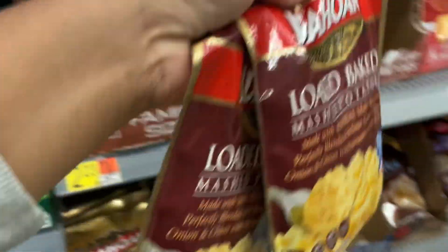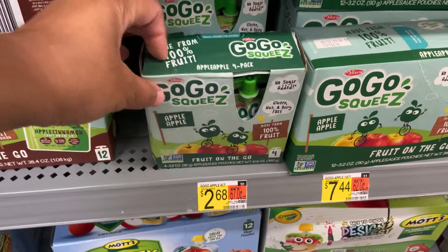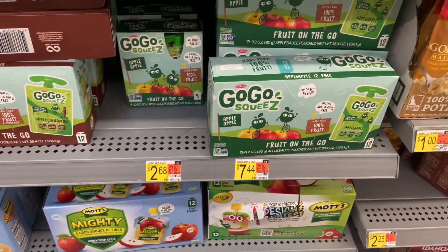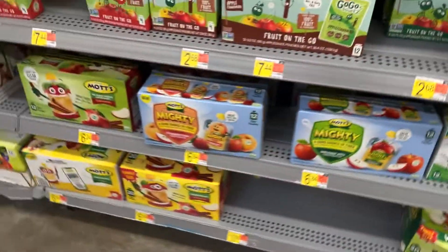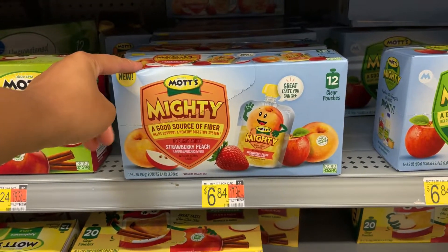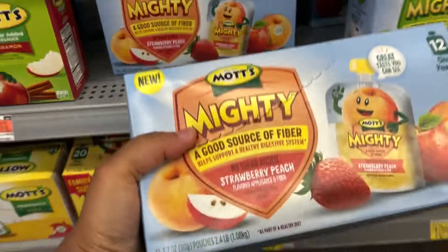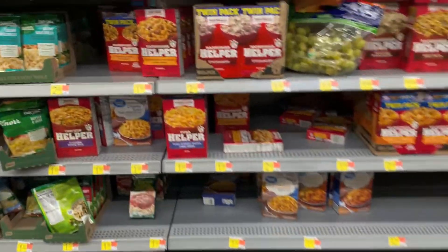Here at Walmart the Idaho loaded mashed potatoes are $2.23 — I'm gonna get two of them. Milo wants some GoGo Squeeze and they are $2.68. Per unit price the bigger size is cheaper, but I'm just getting this one. And they have a new pouch version too — I actually am gonna get some of those. They are $6.84 and there are 12 in there.